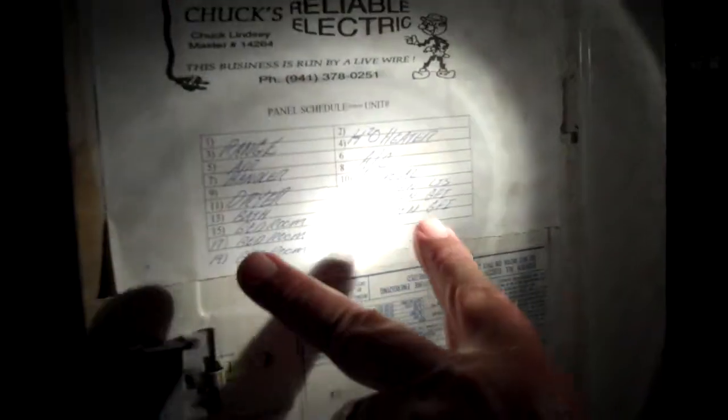We're running a hundred amp service here for this size condo — that's not a problem at all. Everything is labeled really well, which is very important. So if people are in here and need to do some work, they can do that.